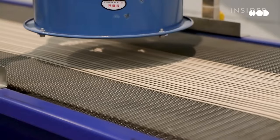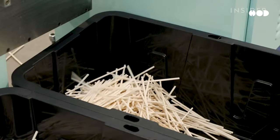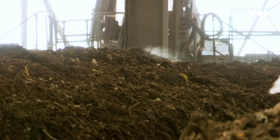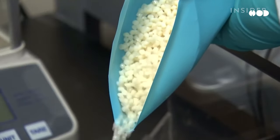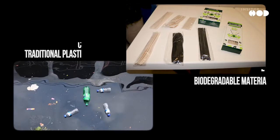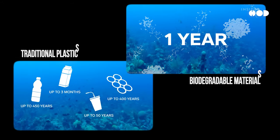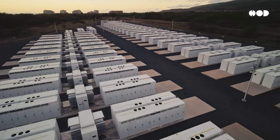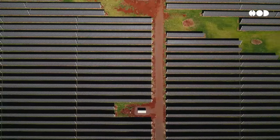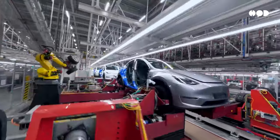These plastics are designed to break down naturally, reducing plastic pollution. One of the biggest advancements in sustainable manufacturing is the use of biodegradable materials — designed to degrade safely in the environment, unlike traditional plastics which can take hundreds of years to break down. Sustainability isn't just a trend; it's becoming a necessity. Consumers are demanding eco-friendly products, and companies are stepping up to the challenge.